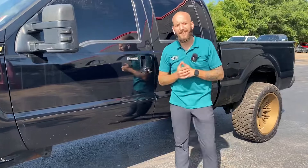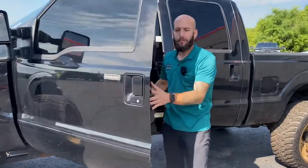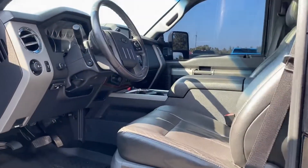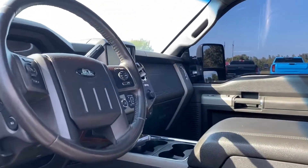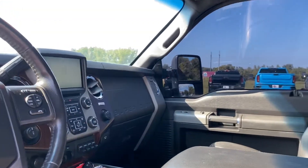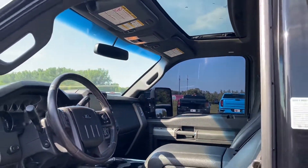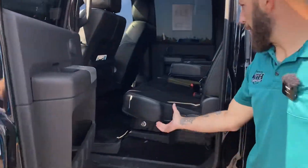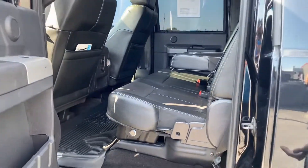There's only 111,000 miles on this thing, and you can tell from how mint this interior is. It's a Lariat, so you're really going to have every feature you could know, want, or need — from the sunroof to the power folding extending mirrors, Bluetooth, all that action. Ford is well-known for their massive crew cab and the big back seat to get down to business.